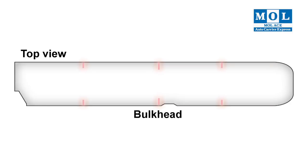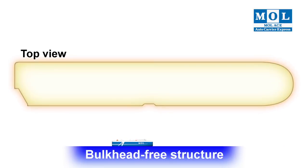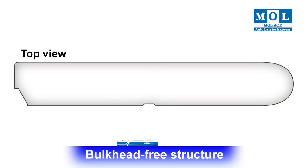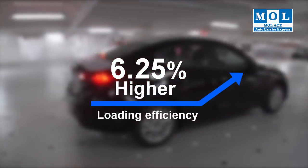We also reviewed the whole structure and enhanced its overall strength. This allowed us to eliminate the bulkheads required in conventional vessels. Loading efficiency increased by more than 6.25%.